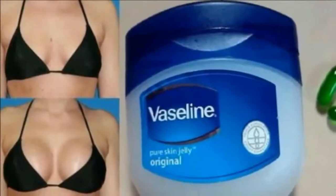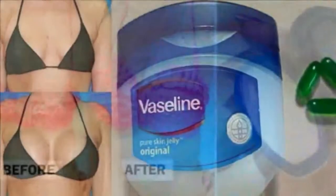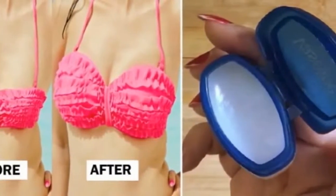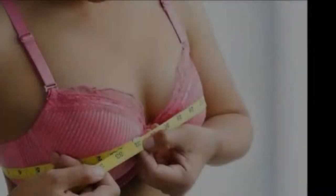11. Prevent hair dye from seeping onto your forehead — softly dab Vaseline all over your hairline and keep that box hair dye from dyeing your forehead the color of your new hairdo.